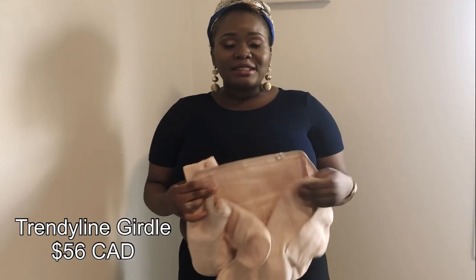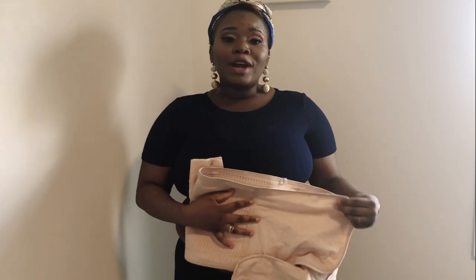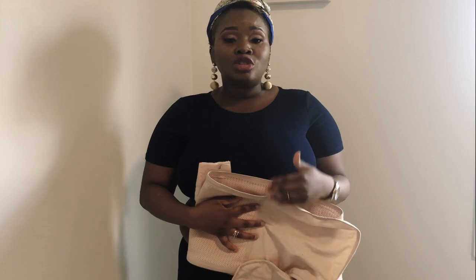Hi, welcome back to my channel. Today we're going to be talking about postpartum body shapers. I'm going to give you an idea of what my abdomen looks like. This is a large size I got off Amazon, and I would totally recommend using one after delivery — the same day, next day, whatever — as long as you use one while your uterus is contracting, it will help reduce your abdomen faster.